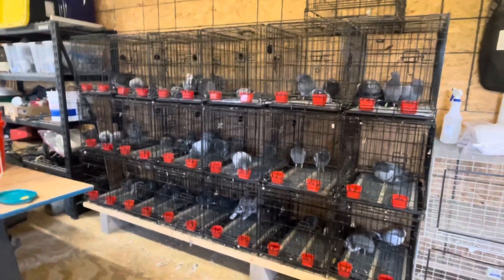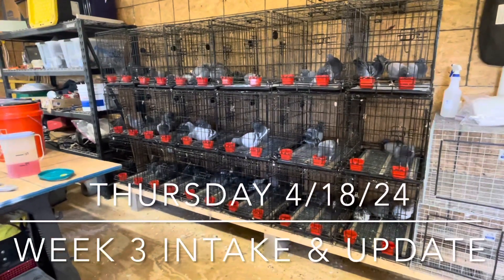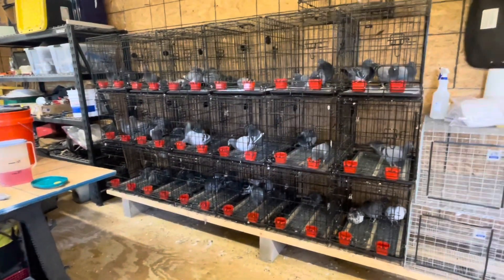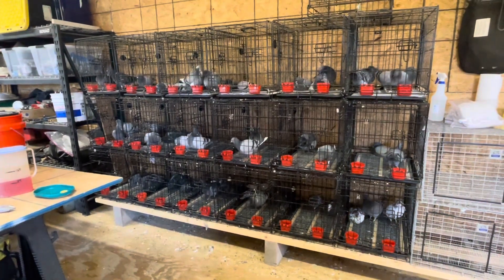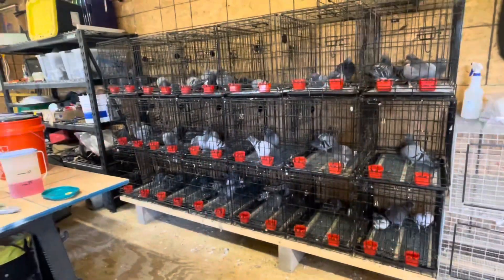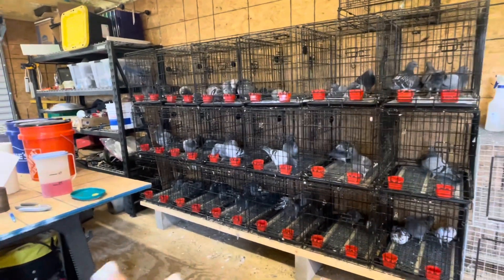Hello everybody, it's Nora here at the Longhorn Classic. It's April 18th and we're here in our shop. This is where we have our intake cages, where we put the birds when they first come in. Yesterday, on Wednesday, we received 12 boxes of birds, so they were in these cages overnight.